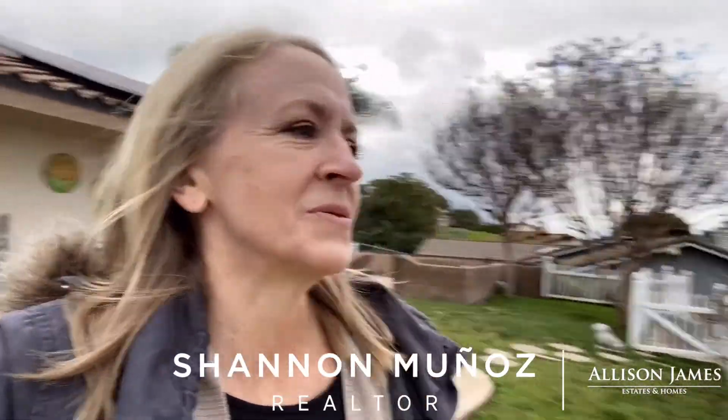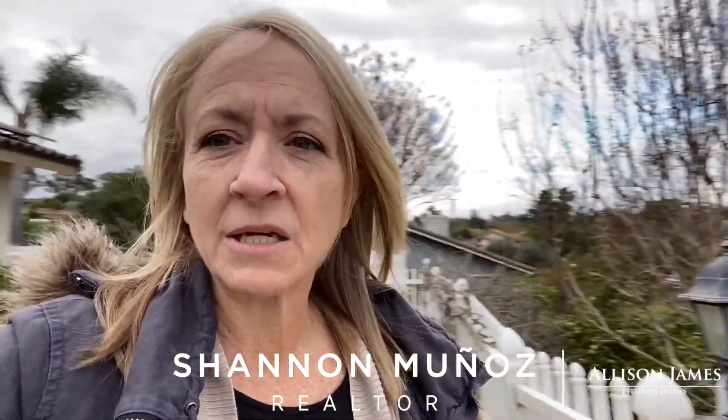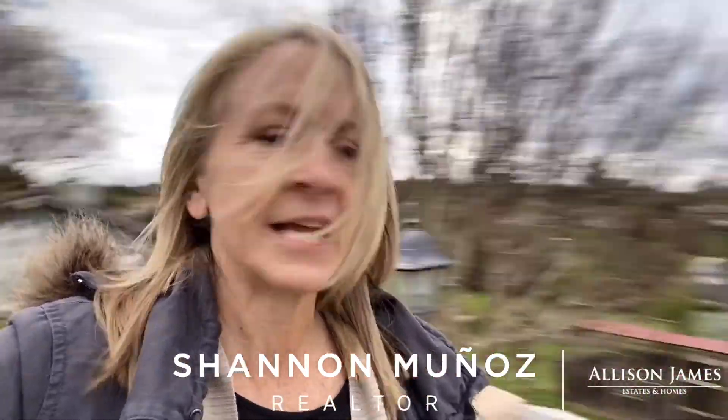Hey guys, this is Shannon Munoz with Allison James Estates and Homes and I am here at my brand new listing in Fallbrook. This will be going live tomorrow evening, no later than Wednesday morning, probably tomorrow sometime. But I wanted to get you a sneak peek so you can check it out ahead of time. So let's take a look.